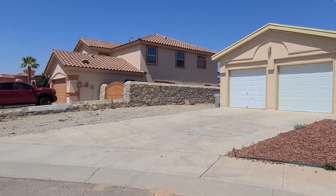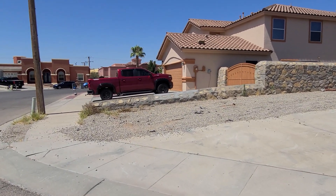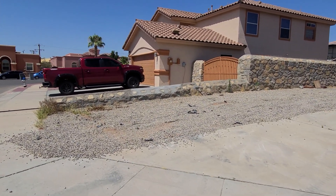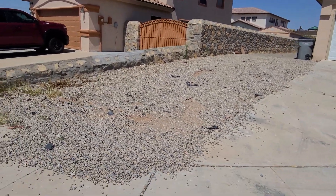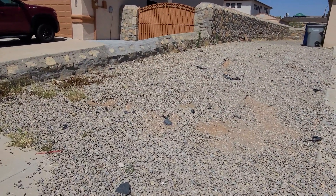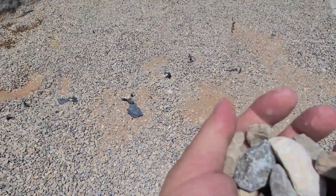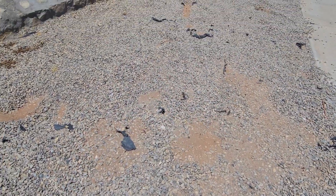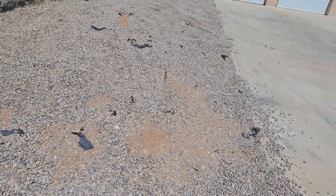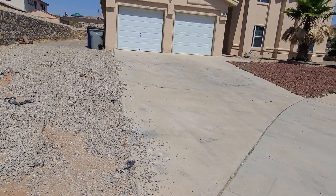Here's a video of the house and the work that we need done. Beginning with the RV parking area on this side, if we can get more of the same rock refilled here, just kind of refilled here, and then all of this just cleaned up here.